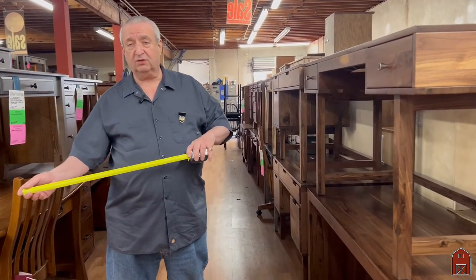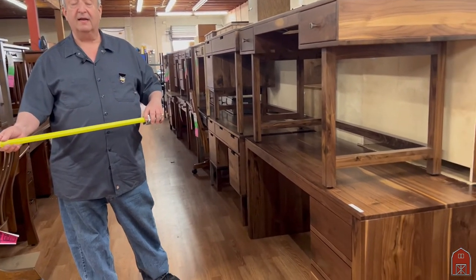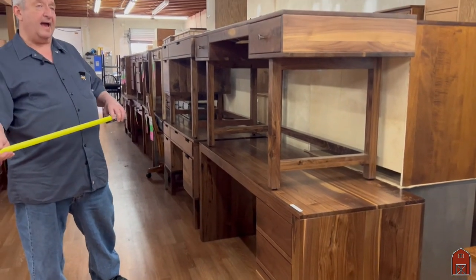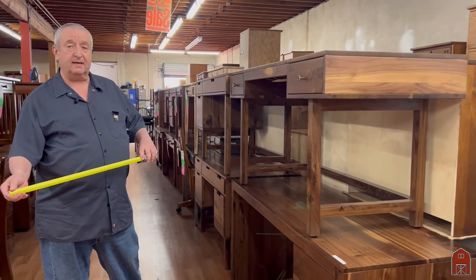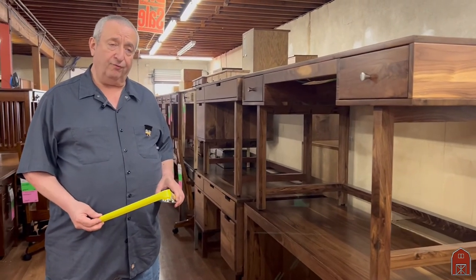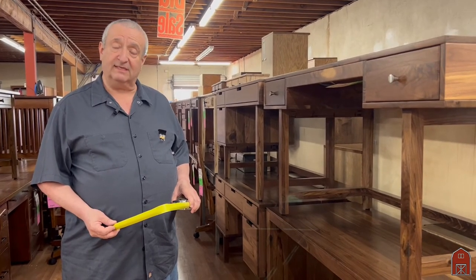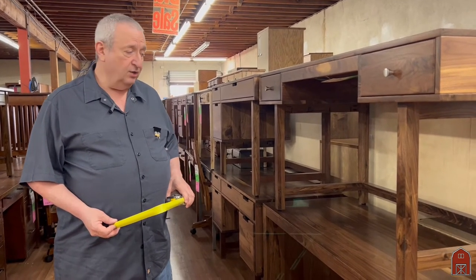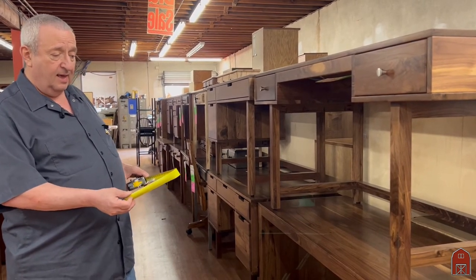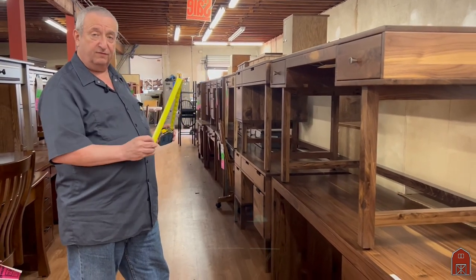Visit us at 6206 North Sepulveda Boulevard in Van Nuys, California 91411. You can visit us on the web at www.barnfurnituremart.com or call us toll-free during business hours at 888-302-2276. You'll be able to contact us, get all the current pricing, and look below — we'll have all the stock numbers for all four of these desks.